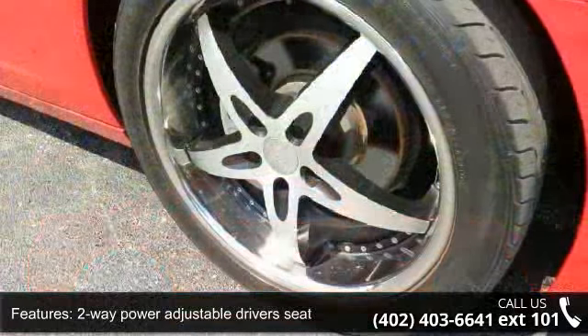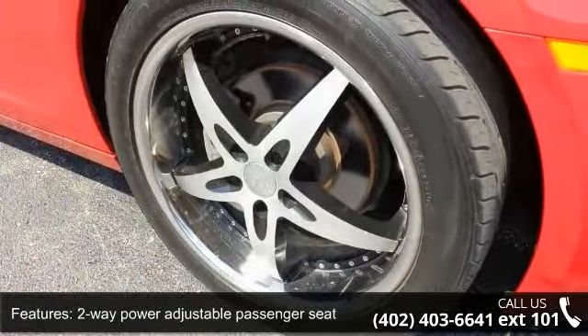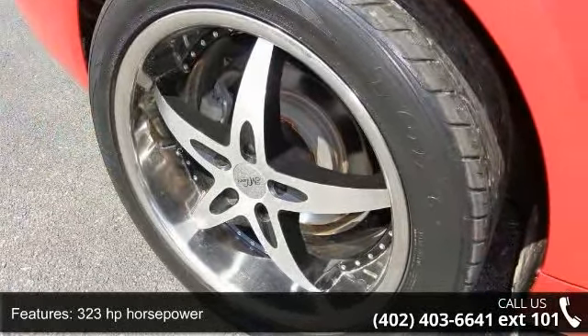Enjoy these notable features: two doors, two-way power adjustable driver's seat, two-way power adjustable passenger seat, 323 horsepower, and four-wheel ABS brakes.